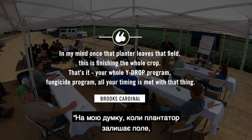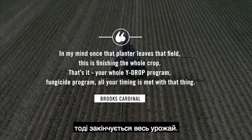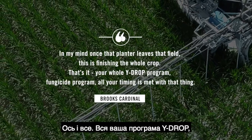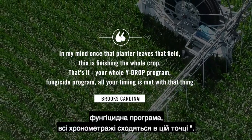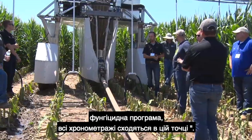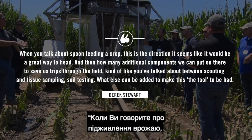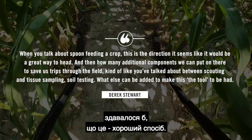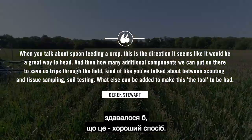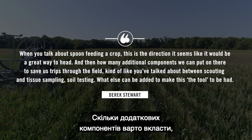There is no reason that Rain ever leaves that field — it's finishing the whole crop. Your whole Y-Drop program, fungicide program — all your timing is met with that. When we talk about spoon-feeding a crop, this seems like a great direction to head. And how many additional components can we put on there to save us other trips to the field?